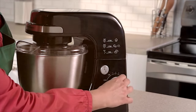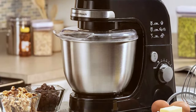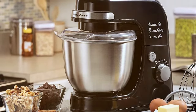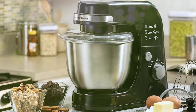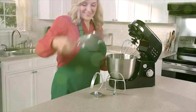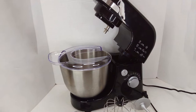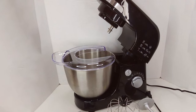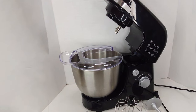The Hamilton Beach 63,390 is designed to be compact and space-saving, ideal for smaller kitchens. It's a reliable and efficient mixer that can handle most baking and cooking projects without any fuss. In conclusion, the Hamilton Beach Electric Stand Mixer 63,390 offers excellent value for those seeking a dependable stand mixer without the hefty price tag. It's an excellent choice for home bakers and cooks who want quality results without the premium cost.